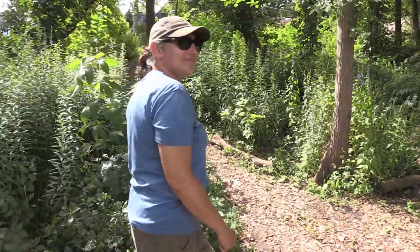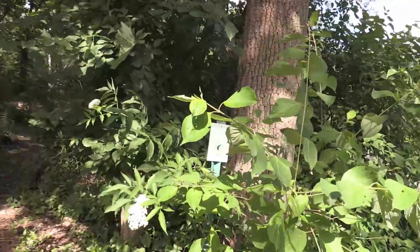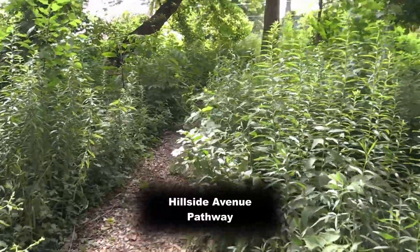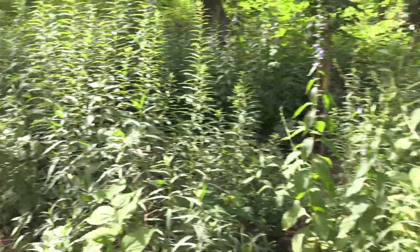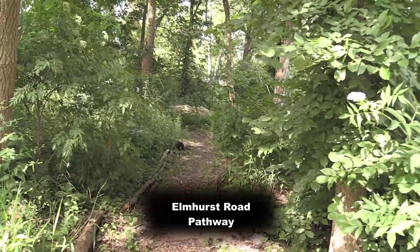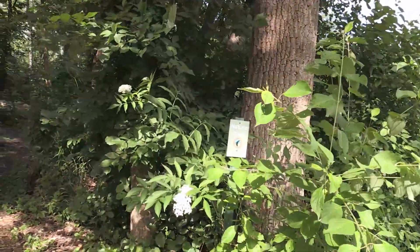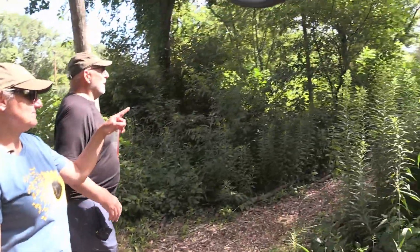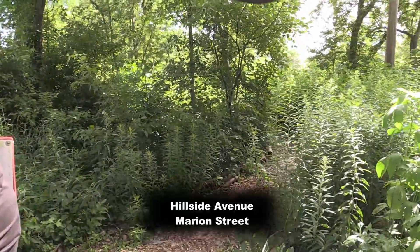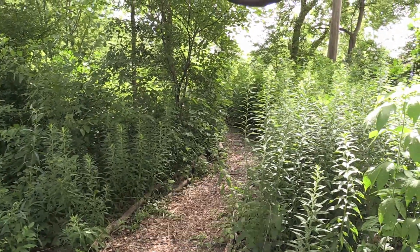We're leaving the boardwalk and you have a few trail options. If you take the immediate trail behind Agnes, you'll go right up to Hillside Avenue — that's one of the entrances into the slough. If you take the one to your right, it parallels Elmhurst Road and comes out by the creek — a very different, more woodland experience under the canopy. The trail behind us continues and parallels Hillside Avenue, coming out somewhere around Marion on Hillside Avenue.